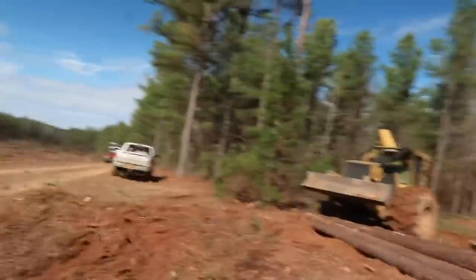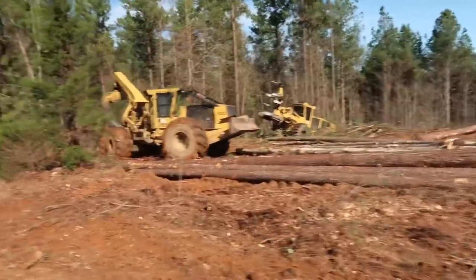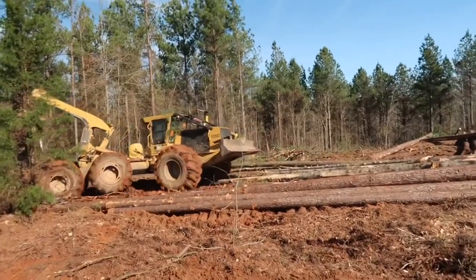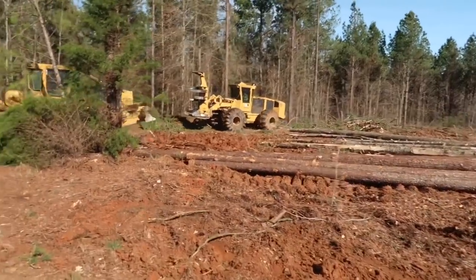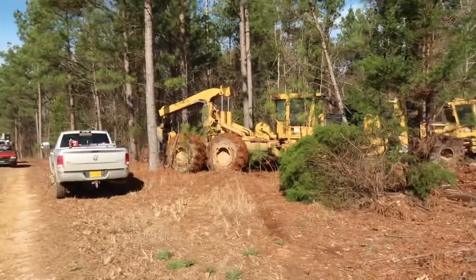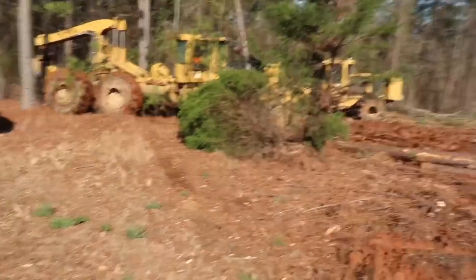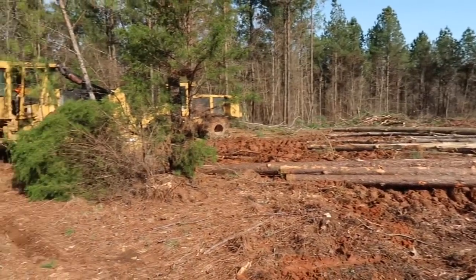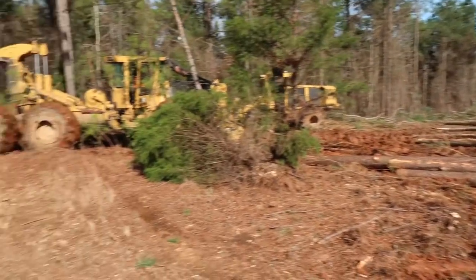The track cutter is so much better. That 724 — you'd have to run water and calcium in the tires because the back end will not stay on the ground, even with regular size trees like this. Every time Derek throws them down, that thing jumps off the ground before he lets them go. I don't like it, man. It does a lot more damage to the ground than the track machine does — a lot more.